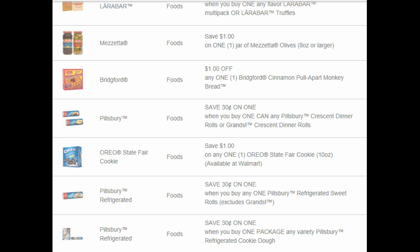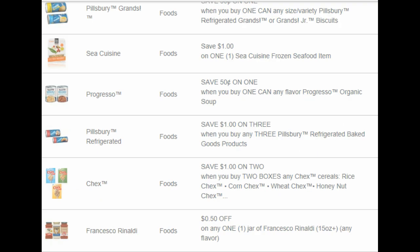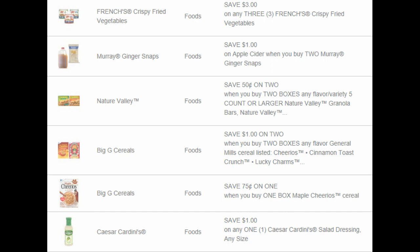We have $0.30 on one Pillsbury Crescents, $1 on one Oreo State Fair cookies, $0.30 on one Pillsbury refrigerated sweet rolls, $0.30 on one Pillsbury refrigerated cookie dough, and $0.30 off of Pillsbury — sorry, it got cut off there. $1 on Sea Cuisine Fresno seafood item, and $0.50 on one Progresso organic soup. I was hoping we'd get coupons for the regular soup since it's prime buying time, but we didn't get them. There's also $1 on three Pillsbury refrigerated goods, $1 on two Chex, and $0.50 off of this pasta sauce.